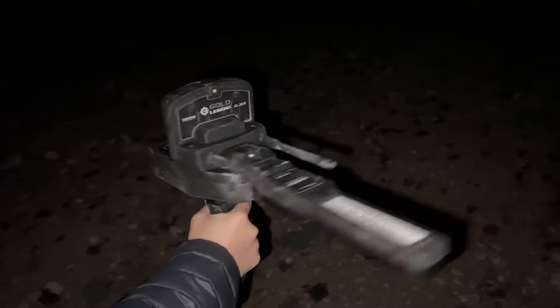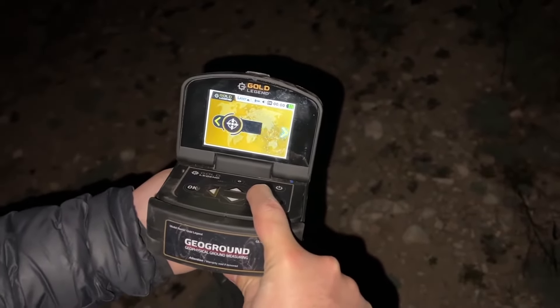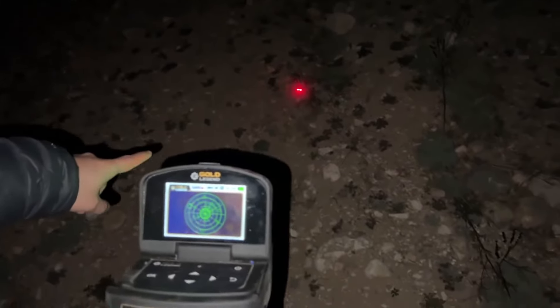Gold Legend is a small-sized and easy-to-use metal detector with a simple program that provides an easy tool to choose search systems, adjust their settings, and view the results in a simplified visual way on the device's color screen.